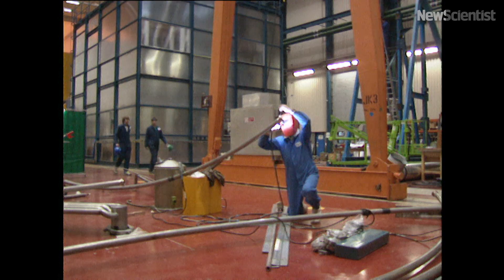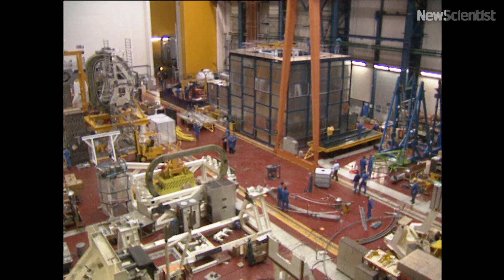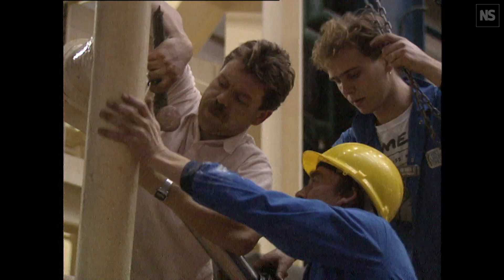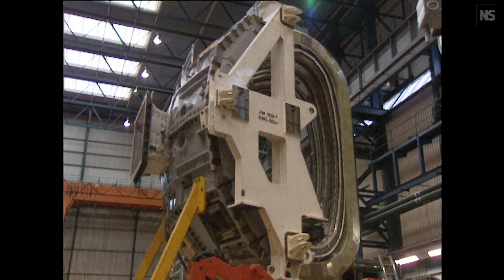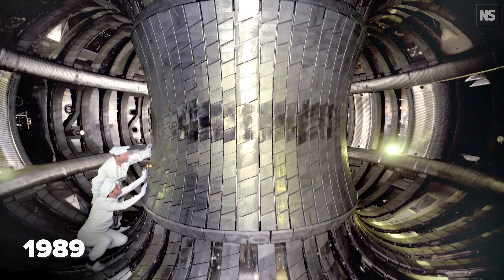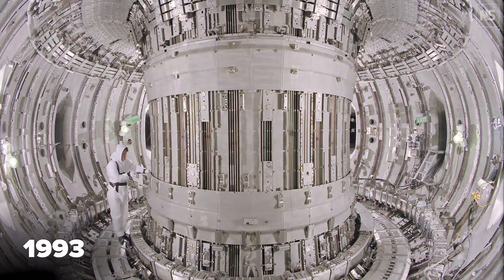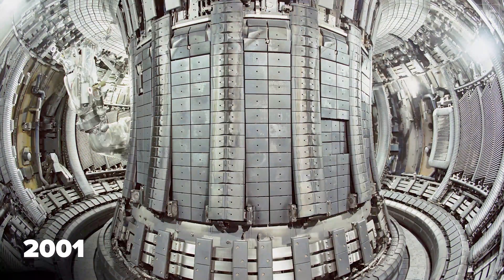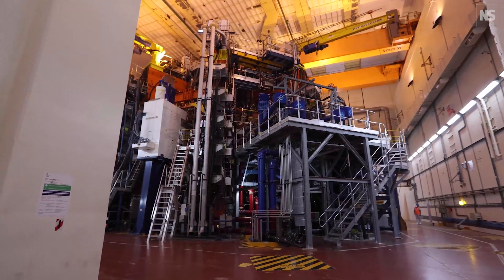In an energy-hungry world, the JET may be a step along the road towards a virtually unlimited source of electric power. There's a lot of promise for fusion producing clean, reliable, safe energy for the future. What we have done over the past few years, and earlier this year, is produce fusion power here on site at JET. In 1983, the Joint European Taurus, or JET, began operations, hoping to bring us closer to the promise of a clean unlimited energy source — nuclear fusion.